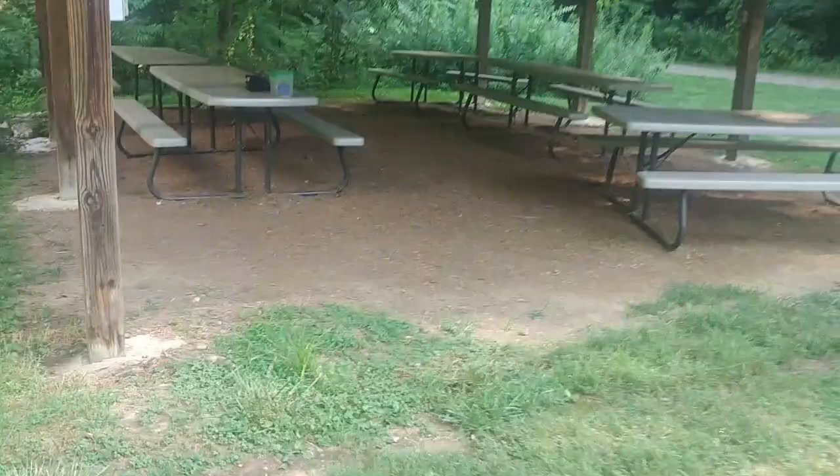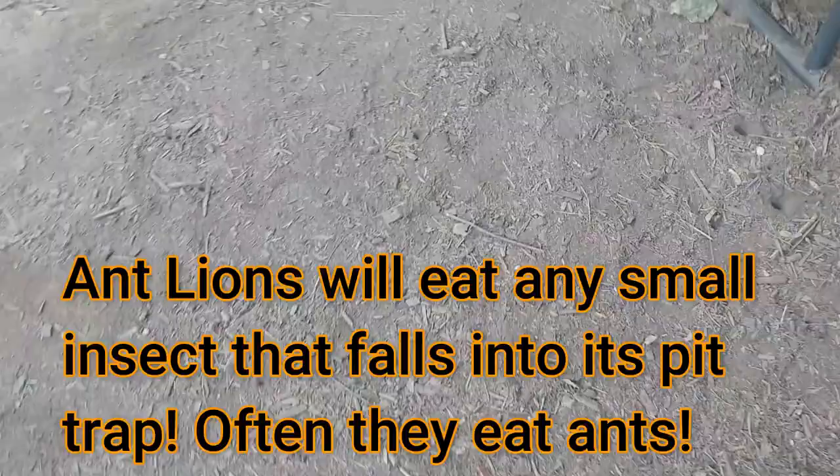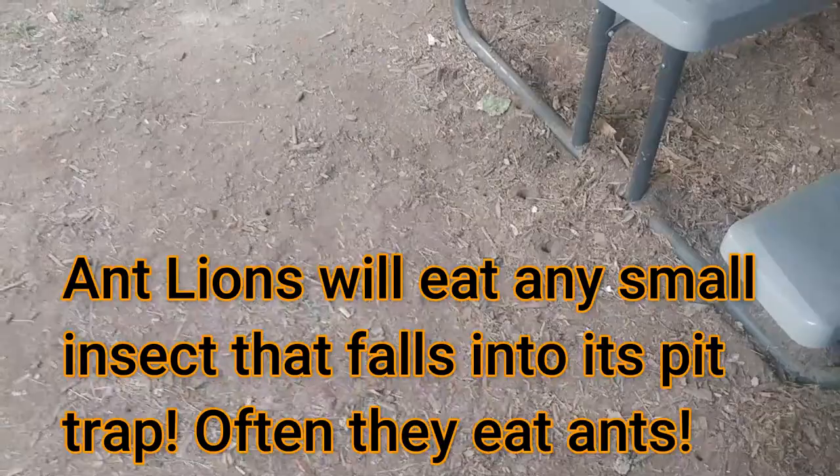Whoa, there's an ant lion pit. So I'm looking for inverted cones, and let's just see how many there are here. There's one, two, three, four, five, six, seven — there's a really big one — eight. There are lots of ant lion pits here. The ant lion pit is a trap for passing insects to fall into, and we'll talk a little bit more about that.